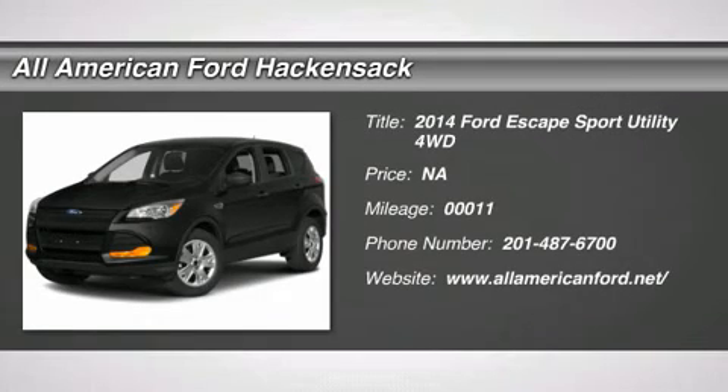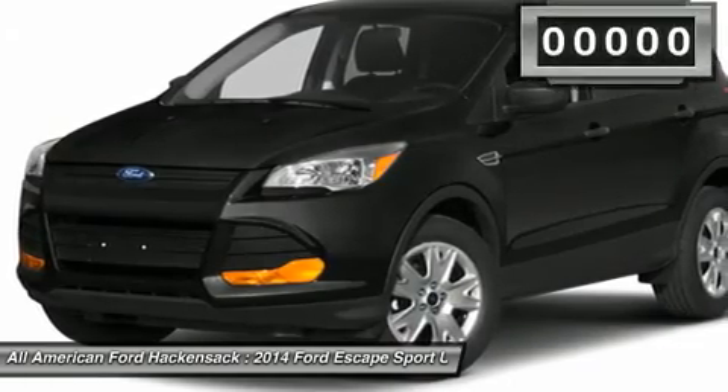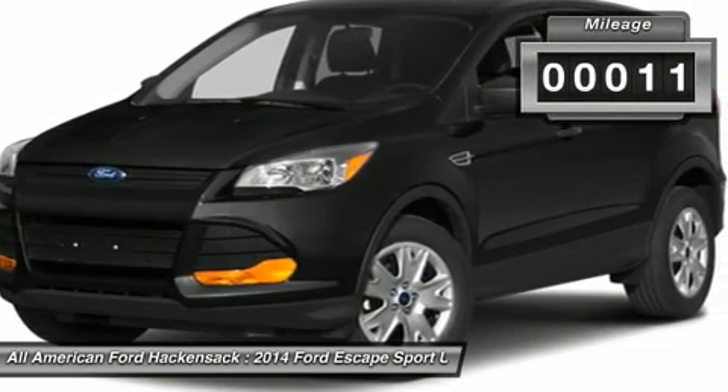The 2014 Escape. Gas engines flex, tow, sip and go with Ford Escape. This vehicle has less than 100 miles.